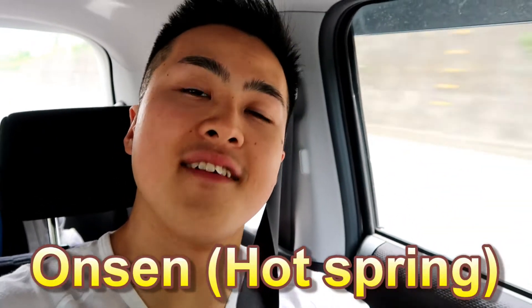Hello everyone! Today I'm going to a Japanese onsen, hot spring. Here we go!